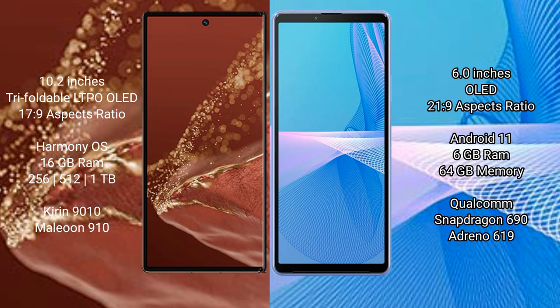The Sony Xperia 10 Mark III Lite comes with 6GB RAM and 64GB of internal storage, powered by the Qualcomm Snapdragon 690 processor.